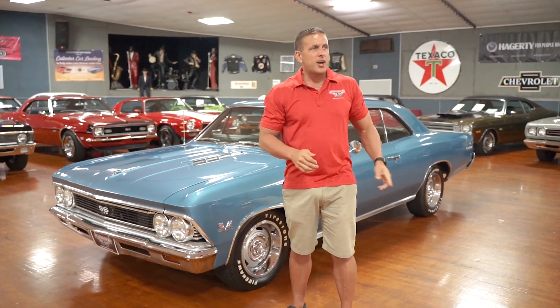Good morning, Daytona Beach, Florida, the birthplace of speed, the birthplace of NASCAR. To the west of us, five miles from here, is Daytona International Speedway, and five miles to the east is the actual Daytona Beach itself.